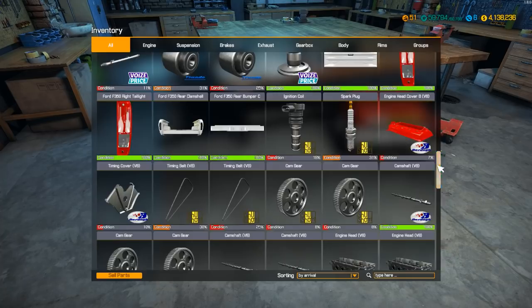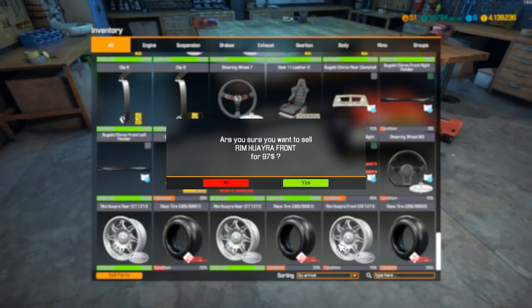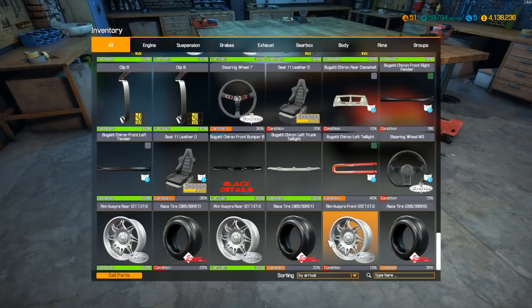Oh no! Let's see - the back is 21-inch, the front is 20-inch. So we need a 20-inch front. The tire size is 365/30/20 for the rear and 265/35/20 for the front.